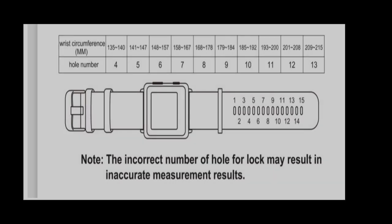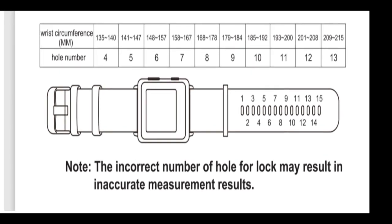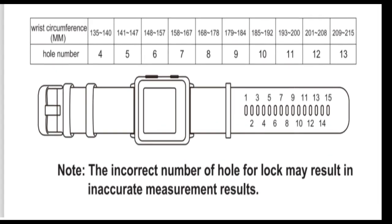Some care does have to be applied when you place the watch on your wrist, just to make sure that you're getting the most accurate reading. You should refer to the chart shown here — you should determine the hole number by which you should wrap your wrist.